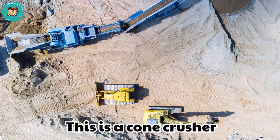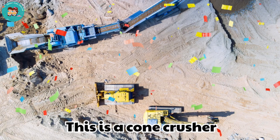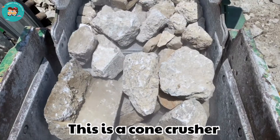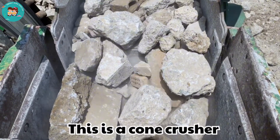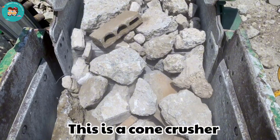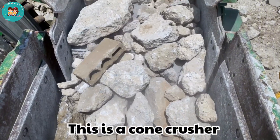This is a cone crusher. Cone crushers crush rocks between a cone and a hard wall. They produce smaller and smoother stones.